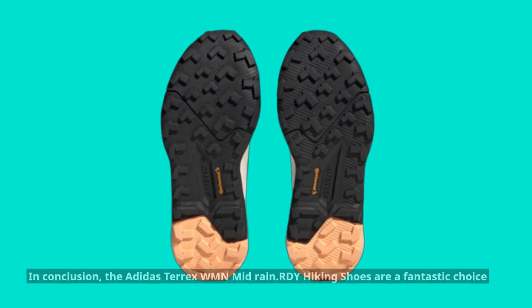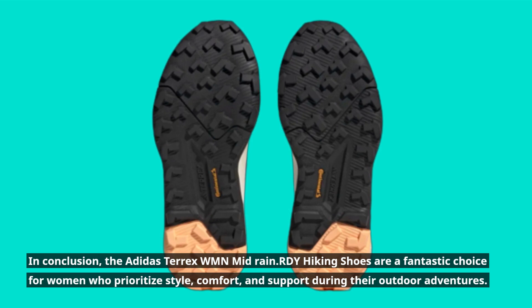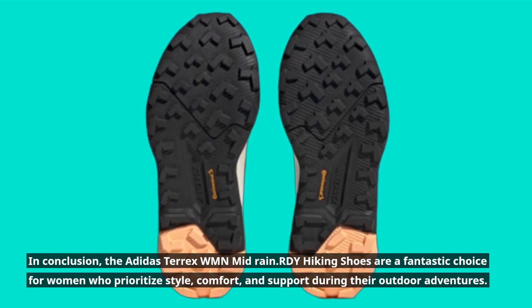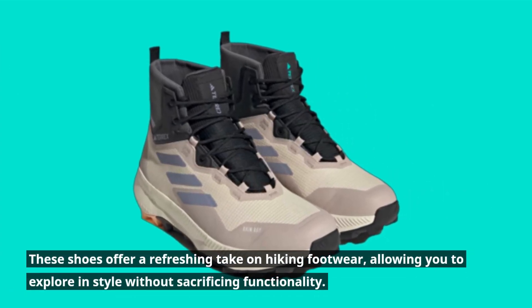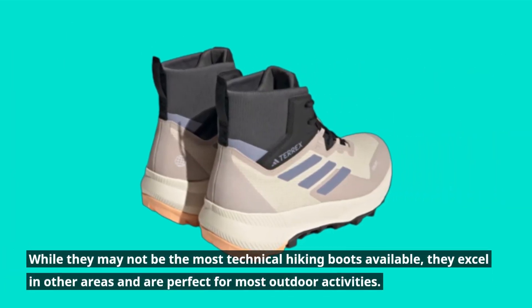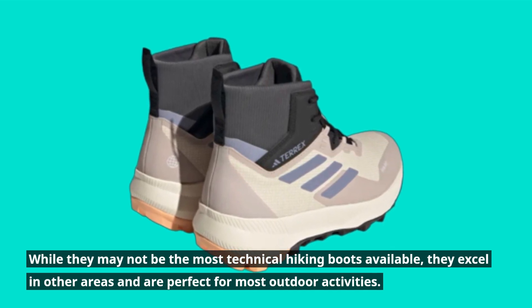In conclusion, the Adidas Terex WMN Mid Rain RDY Hiking Shoes are a fantastic choice for women who prioritize style, comfort, and support during their outdoor adventures. These shoes offer a refreshing take on hiking footwear, allowing you to explore in style without sacrificing functionality. While they may not be the most technical hiking boots available, they excel in other areas and are perfect for most outdoor activities.